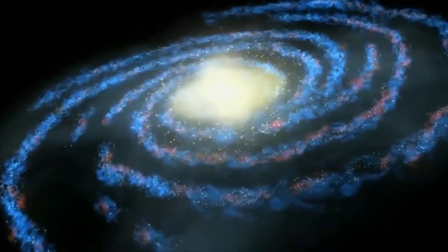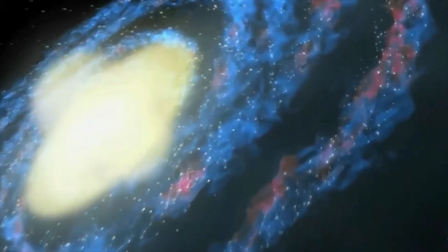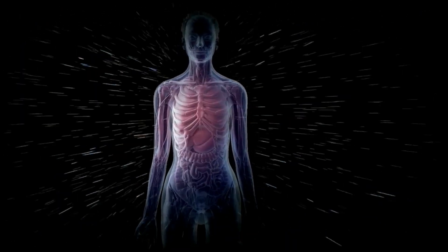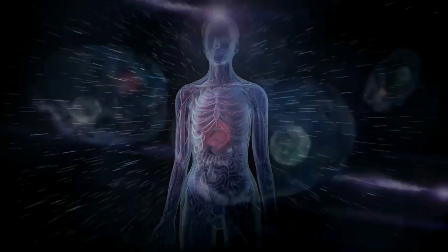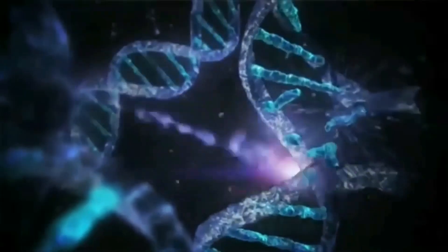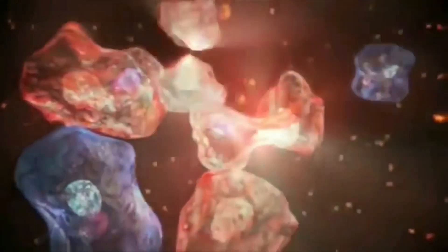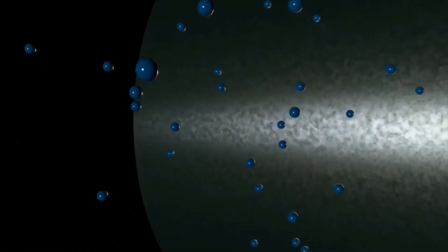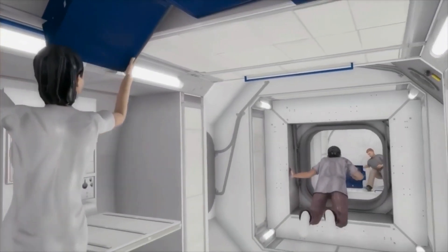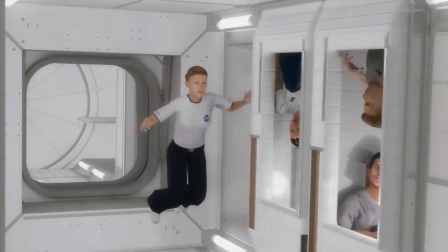Galactic cosmic rays are highly energetic particles coming from all over the galaxy. You can't shield against these — they rip right through all metals, all plastic, all water, and all cellular material. As they rip through materials, electrons and protons pull off of them, creating a cascade effect of radiation. Sometimes going through certain materials causes a worse radiation environment for the crew. So we try to design spacecraft out of materials that shield the crew but do not produce more hazardous particles upon impact.